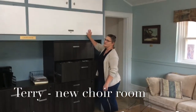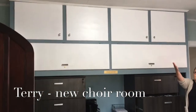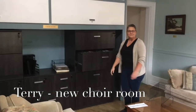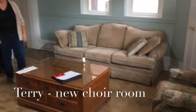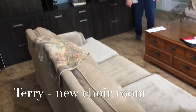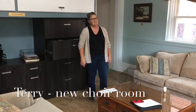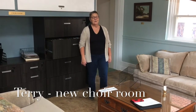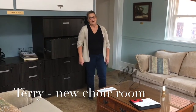We have storage for keyboards and instruments. We have storage for our cantatas and we still have this gorgeous meeting area that we can fully utilize for meetings, for Sunday mornings waiting to go out to sing when we finally get back to sing. So I can hardly wait for you to come in and see the room yourself. We're waiting for you.